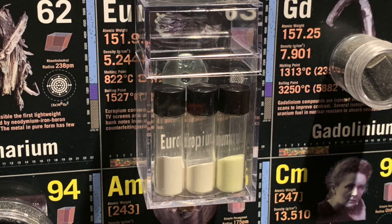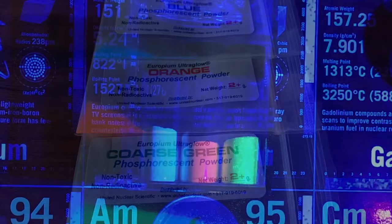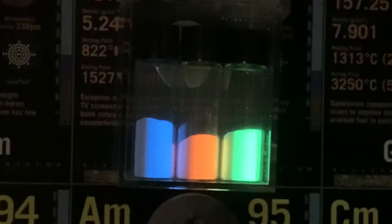Although I have elemental europium, I have recently collected several colors of europium-based phosphorescent compounds. These are especially interesting in the dark when stimulated by UV light.